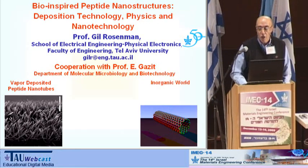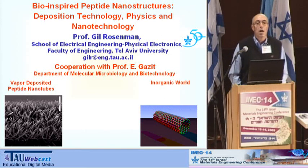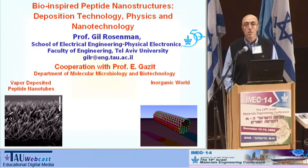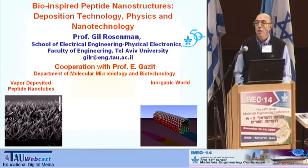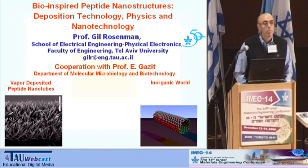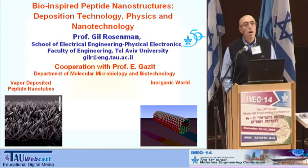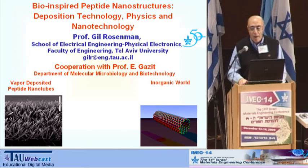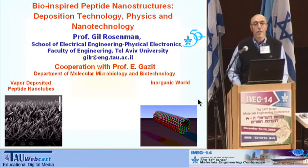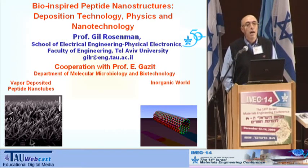We do know about nanotubes in the inorganic world — almost everybody speaks about carbon nanotubes. But I would like to say from the very beginning: there is nothing common between carbon nanotubes and these peptide nanotubes, because carbon nanotubes are one atomic layer in thickness, whereas I will show you that peptide nanotubes are nanocrystalline ceramic.